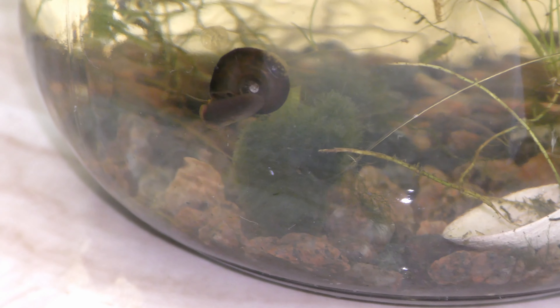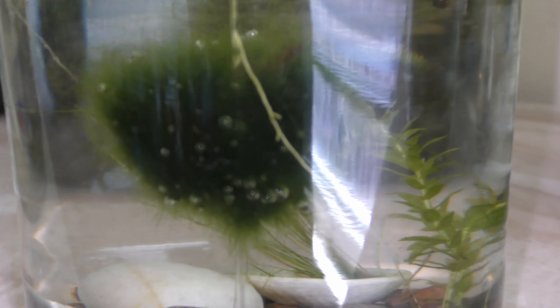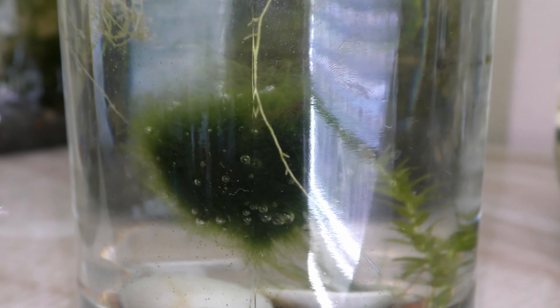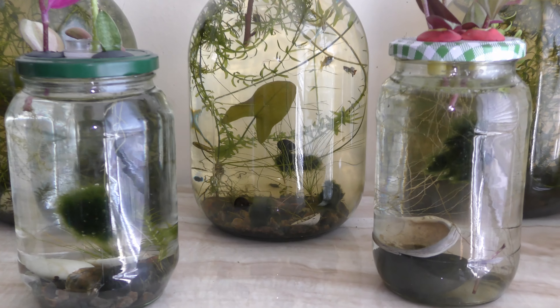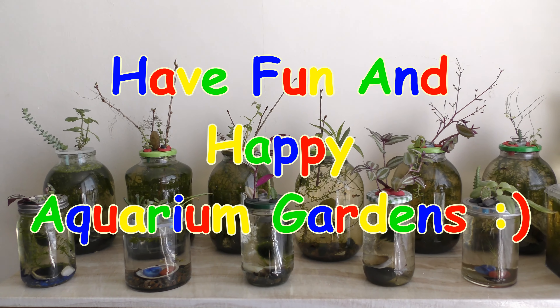Marimo ball is a slow-growing type of filamentous algae. That is all for other videos — some I have already published, and many more to come. Have fun and happy aquarium gardens!